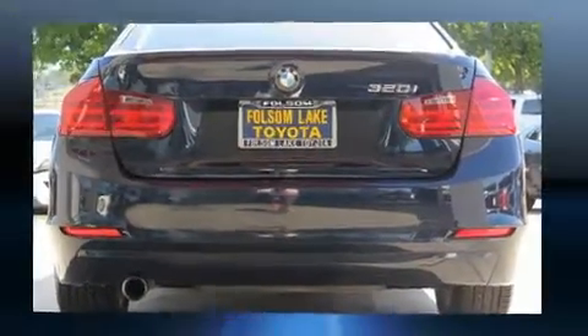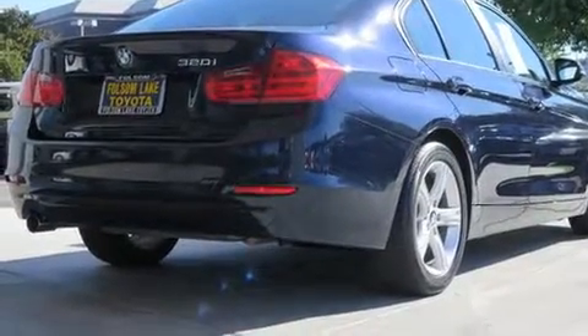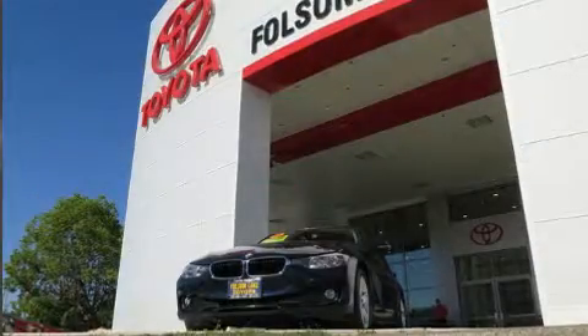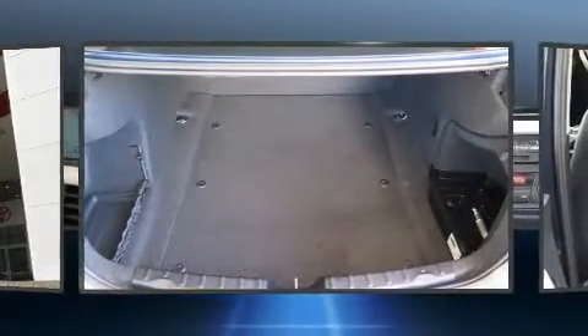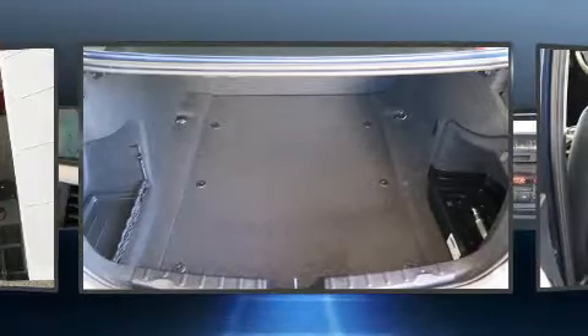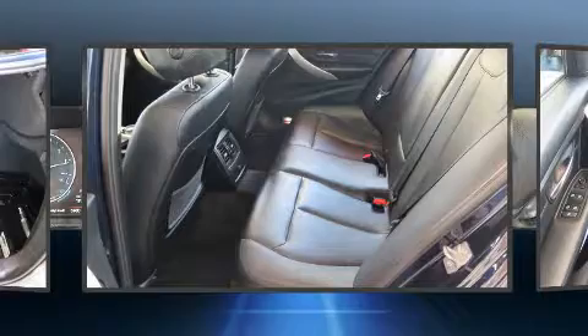All of the premium features expected of a BMW are offered, including adjustable headrests in all seating positions, remote keyless entry, and air conditioning. Enjoy your favorite music via the stereo system, which includes a CD player with MP3 capability.